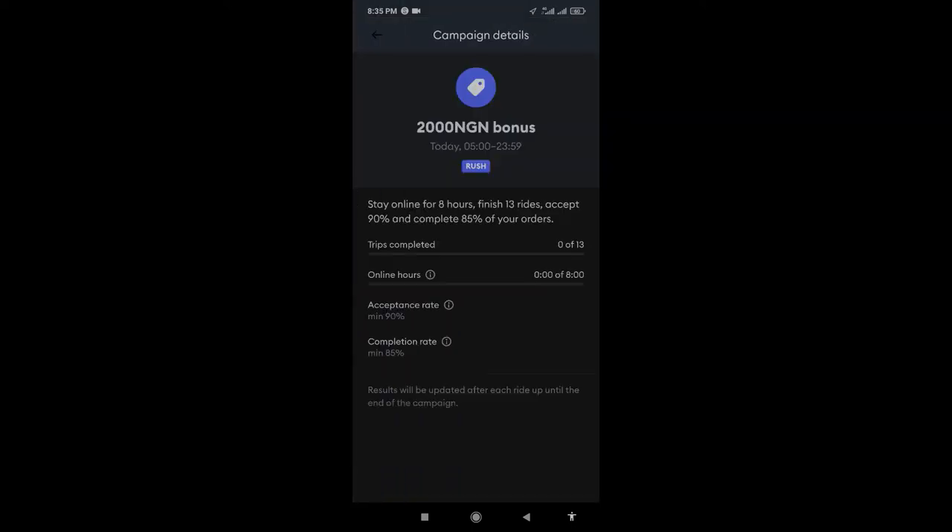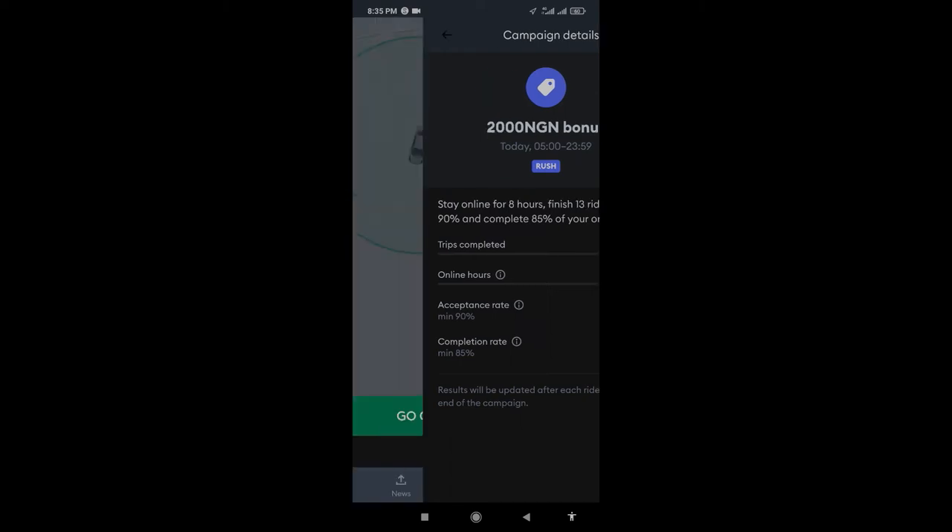For this bonus, the minimum acceptance rate is 90 percent and the completion rate is 85 percent. These scores tend to depreciate whenever you reject an order, especially when somebody books you to a place you don't want to go. It's just good business tactics to go to places where you know you'll get another order. But at the same time, you still want the 2000 bonus. So in order to keep this at the same rate, this trick works — I would very much recommend you pay attention. It's quite easy.